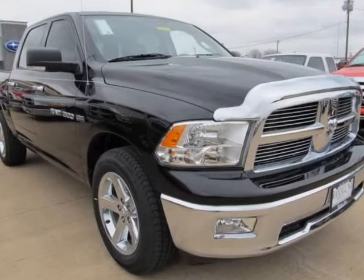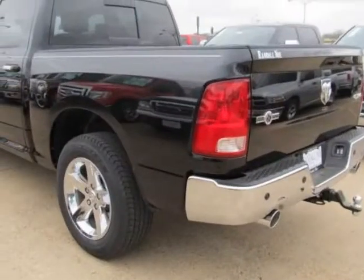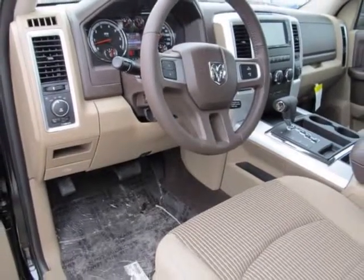We think you will love this new 2011 Ram 1500 four-wheel drive crew cab 140.5 inches SLT, comes fully equipped with ABS, four-wheel, air conditioning, alloy wheels, and many other features.